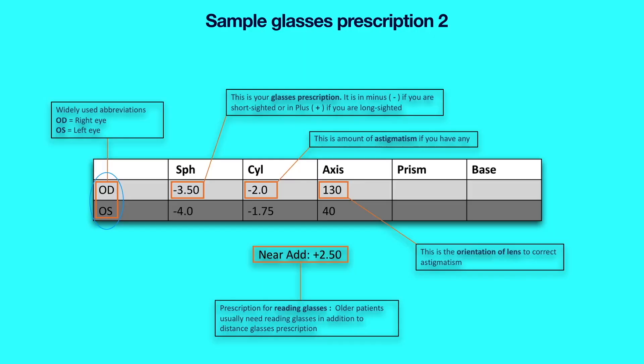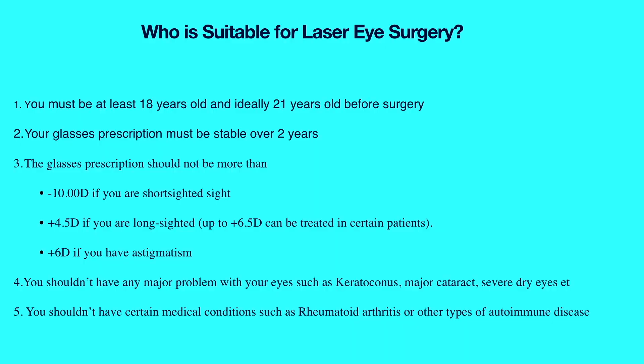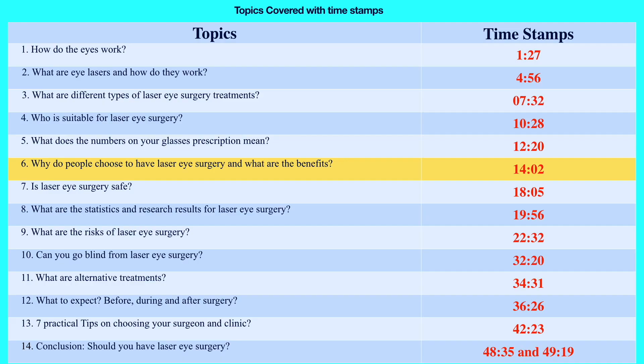The fourth criterion is not to have any major eye problems such as keratoconus, major cataract or severe dry eyes. The fifth criterion is not to have certain medical conditions such as rheumatoid arthritis or other active autoimmune diseases. Finally, ladies should not be pregnant or breastfeeding.